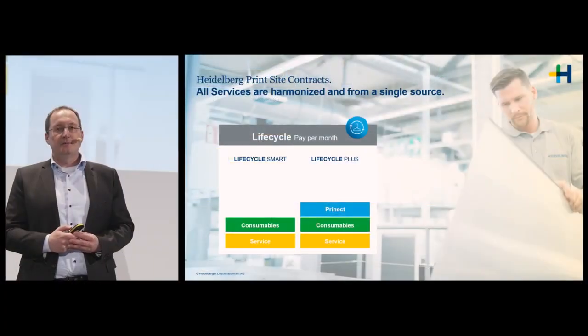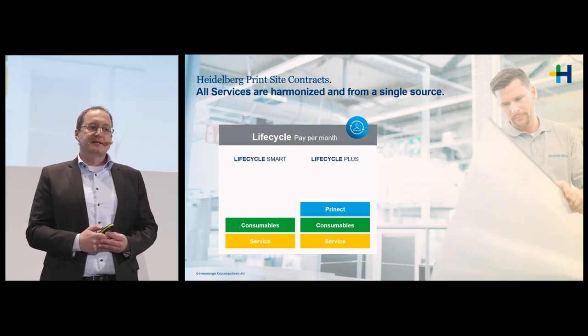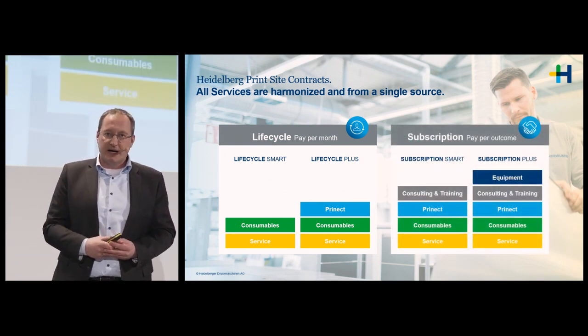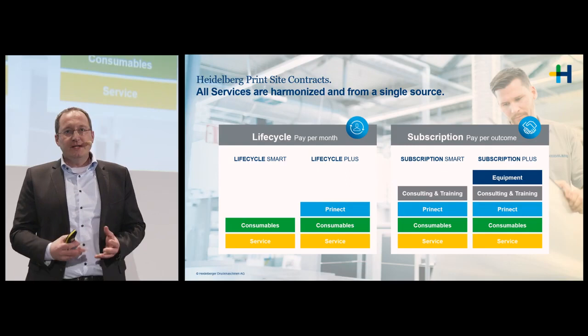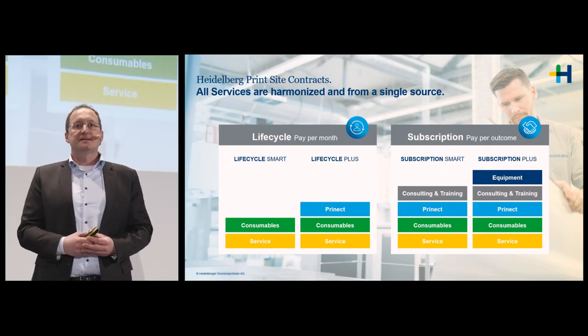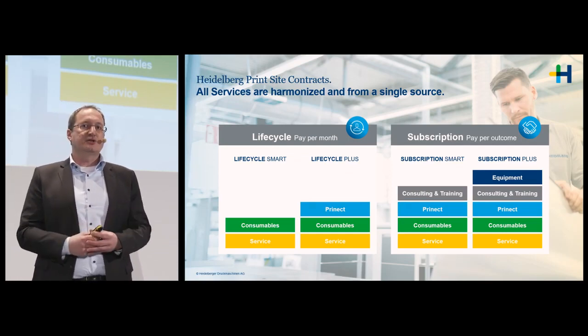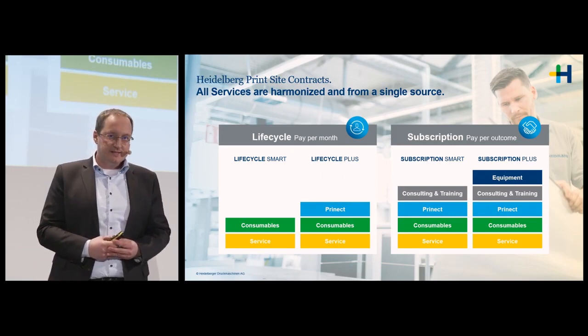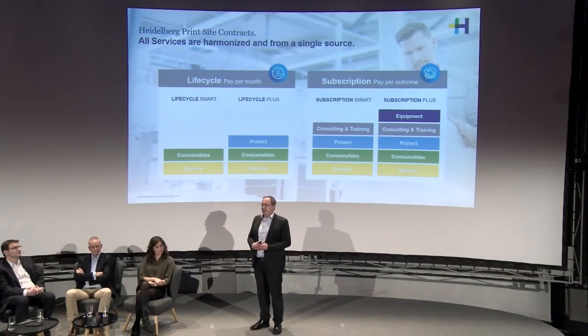I'm pretty sure you all know a little bit about our subscription concept. The subscription contracts are all paid by output — so you're paying here by impression. We offer two different versions: the smaller version is without the equipment, while the full Plus package includes the machine as well. That means you are paying for the machine via the output, the impression charge.